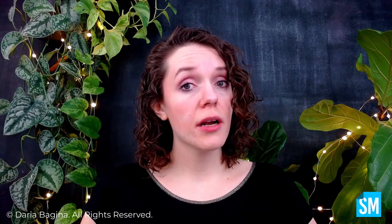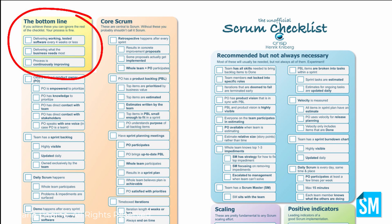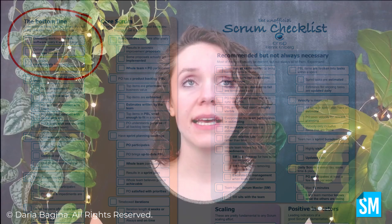Going back to one of the tools I like to use — the unofficial Scrum checklist created by Henrik Neiberg from Crisp — here's what it says. The bottom line: if you achieve these, you can ignore the rest of the checklist. And the first thing it says is delivering working, tested software every four weeks or less — meaning having something done. Is it done? Is it valuable? Is it working? This concept isn't new. This checklist was created a long time ago, and it's still valid and will always be.